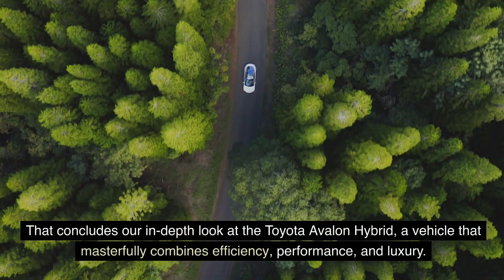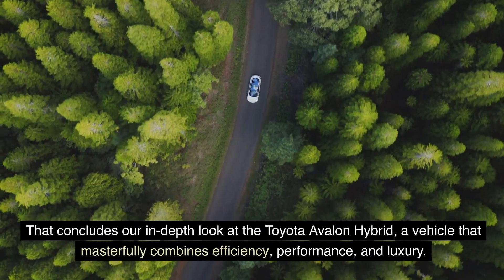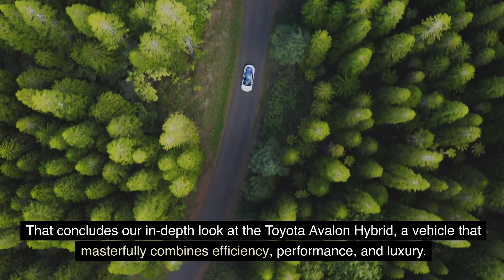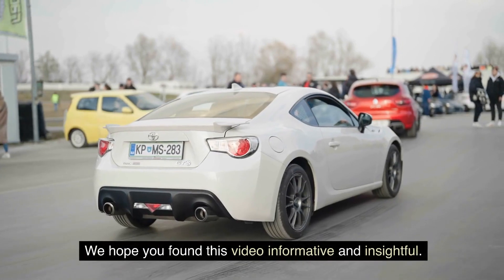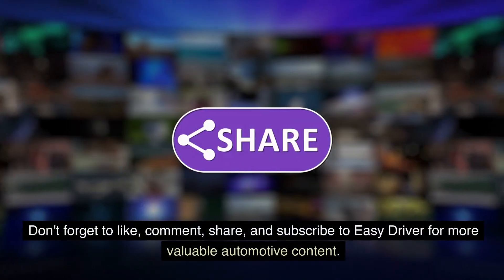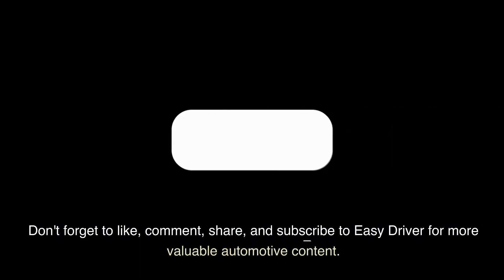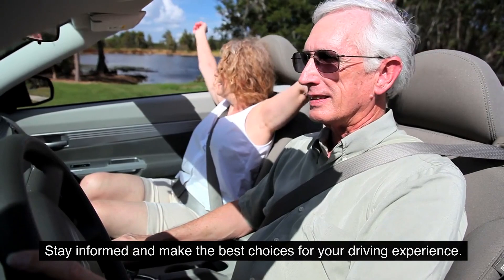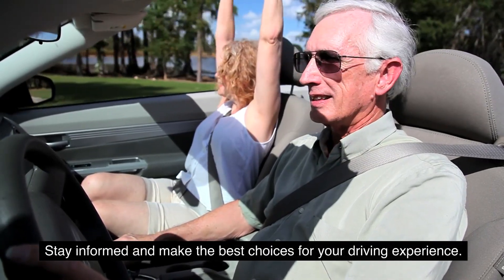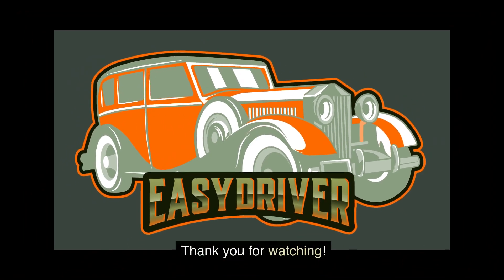That concludes our in-depth look at the Toyota Avalon Hybrid, a vehicle that masterfully combines efficiency, performance, and luxury. We hope you found this video informative and insightful. Don't forget to like, comment, share, and subscribe to Easy Driver for more valuable automotive content. Stay informed and make the best choices for your driving experience. Until next time, happy driving! Thank you for watching.